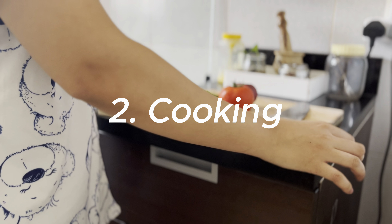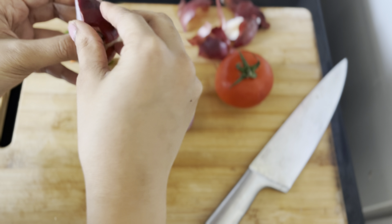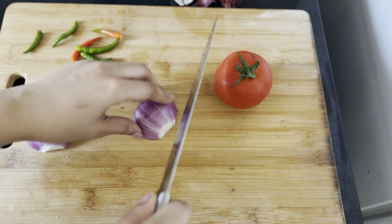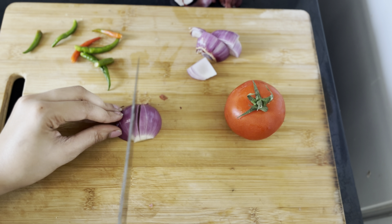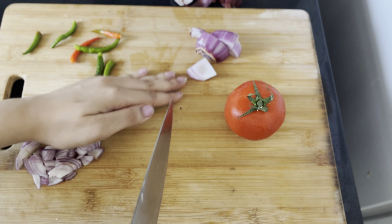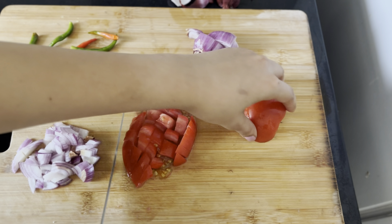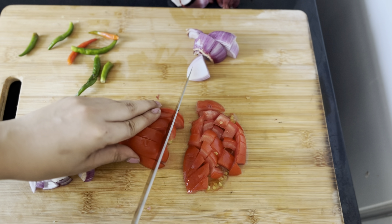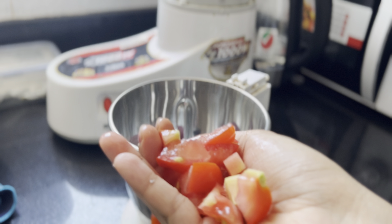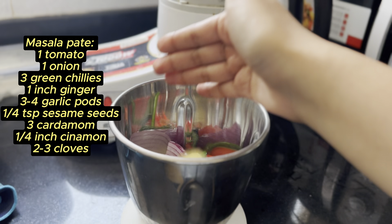For lunch today I made herb rice along with chenna masala. You don't have to stick to bland food or give up rice if you're on a weight loss journey — this chenna masala paired with herb rice can be a delicious and satisfying option. Chenna provides protein and fiber, which keeps you full and helps in controlling cravings, and the herb rice adds flavor without extra calories.